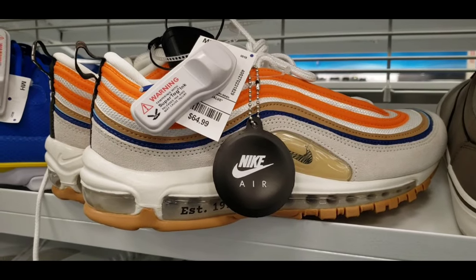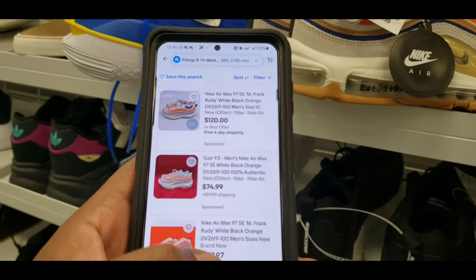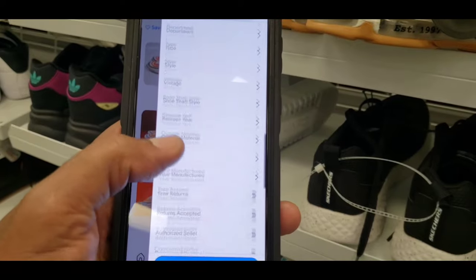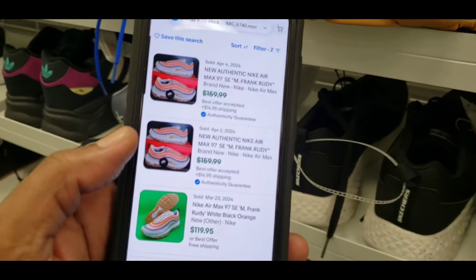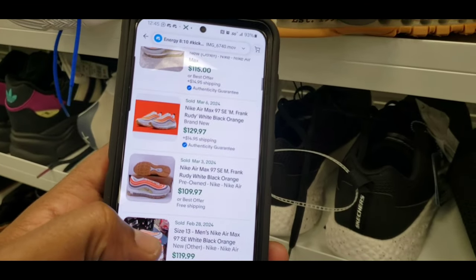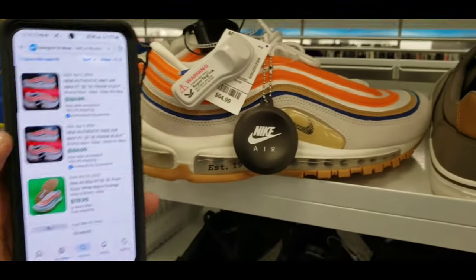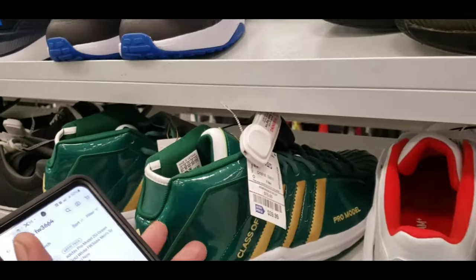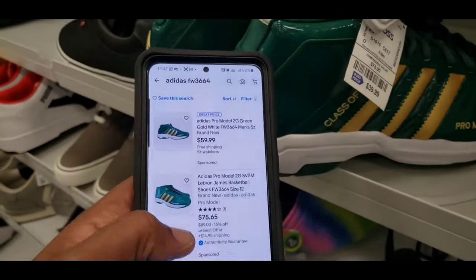The 97s are 64.99 here — 76 results listed at 65. Sold comps show 119, so there's some slight profit there. Choice is yours based on that. Not a bad find. Moving to the Pro Model — 40 bucks here, 59 to 61 listed.